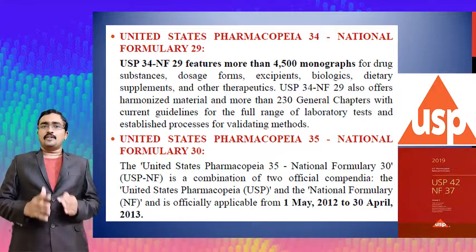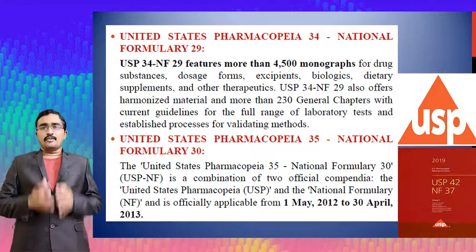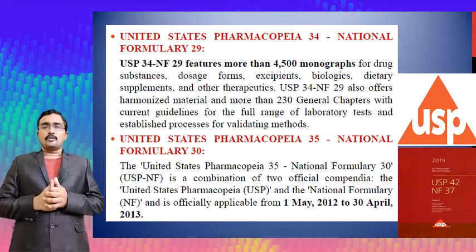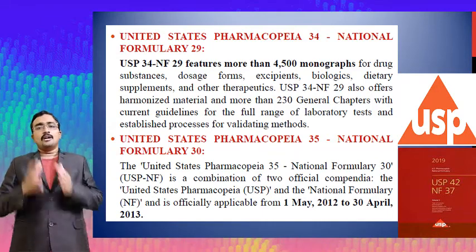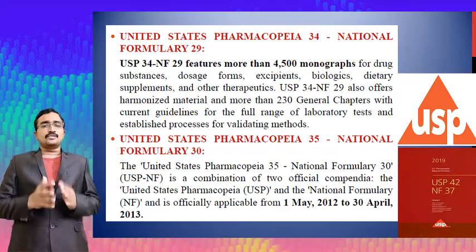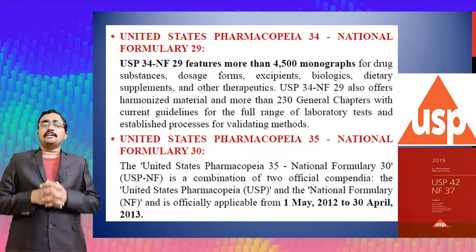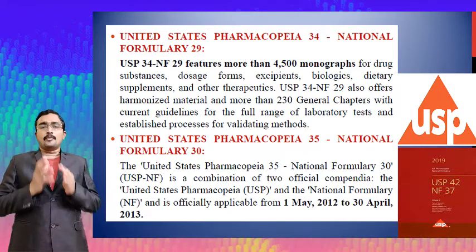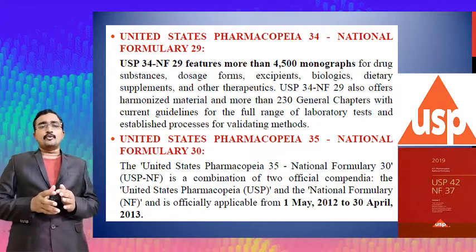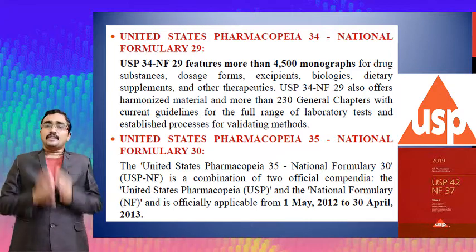USP 35 and National Formulary 30 contains a combination of two official compendia — the United States Pharmacopoeia and National Formulary. These are officially applicable from the 1st of May 2012 to the 30th of April 2013.